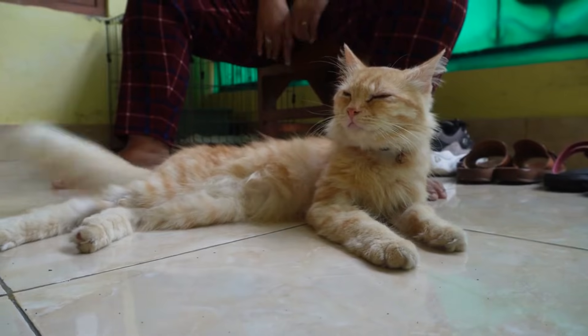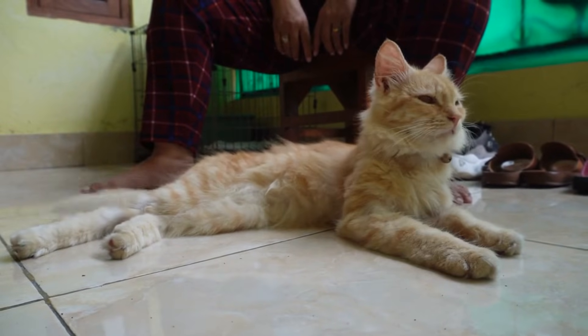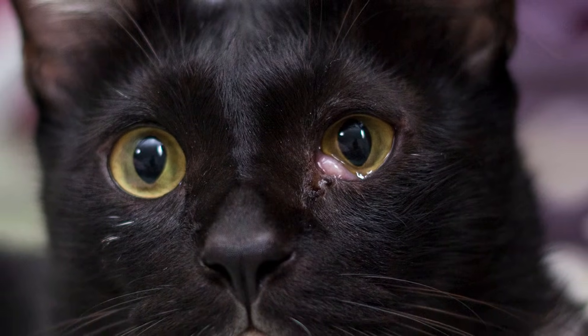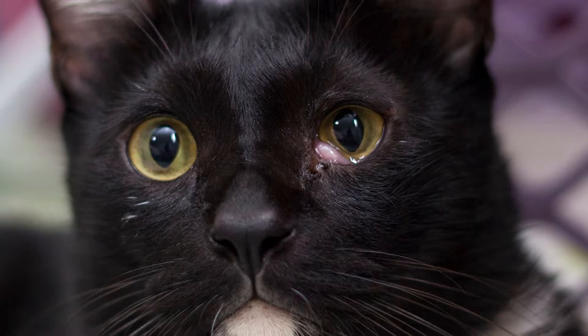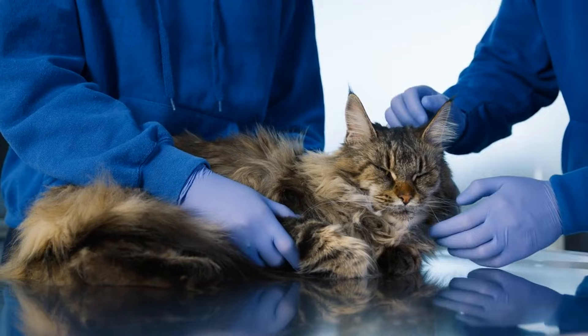Another condition is cherry eye, which happens when the tear gland behind the third eyelid slips out of place. It appears as a pink swollen mass in the inner corner of the eye and requires veterinary care to prevent complications like dry eye or infections. Surgery is often needed to fix it.